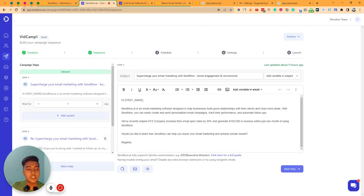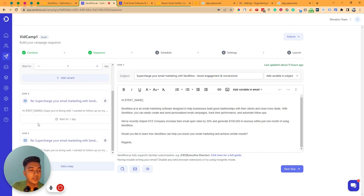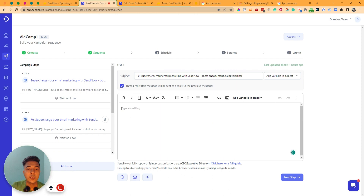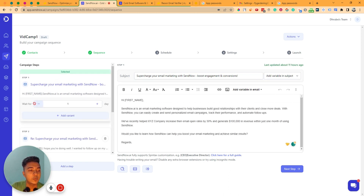The sequence has been written in about 20 seconds. It has generated three steps — step one, step two, and step three. If you need more steps, you can add them by clicking 'Add a Step.' Let me show you step one: it has a subject line, and you can add variables in the subject such as first name or last name.